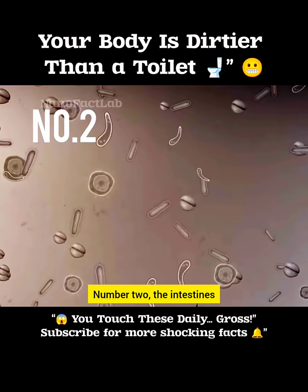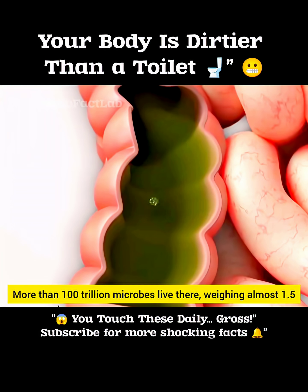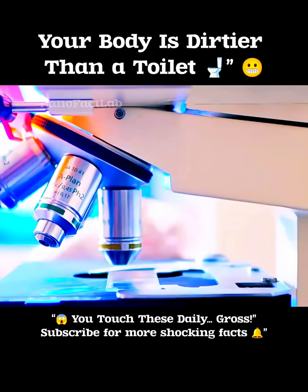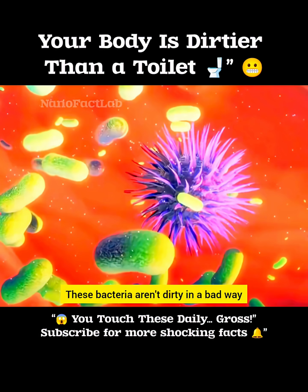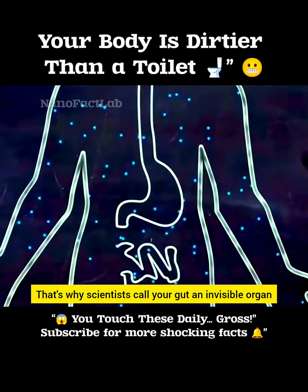Number 2: the intestines. Your gut is the biggest bacteria hub in your entire body. More than 100 trillion microbes live there, weighing almost 1.5 kilograms. Science has already identified over 460 million strains of gut bacteria. But here's the twist — these bacteria aren't dirty in a bad way. They help with digestion, immunity, and even your mental health. That's why scientists call your gut an invisible organ.